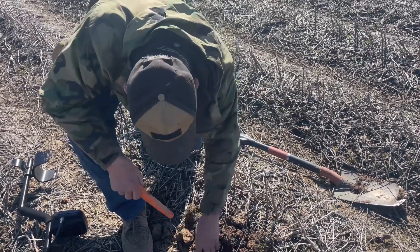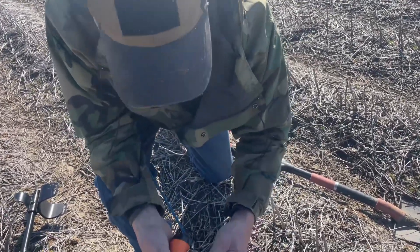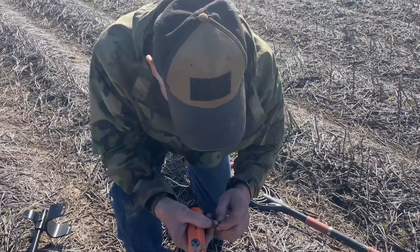There it is — first three-ringer with that new Time Ranger Pro! Has it been rammed? Looks like it's been rammed. Yep, nice!